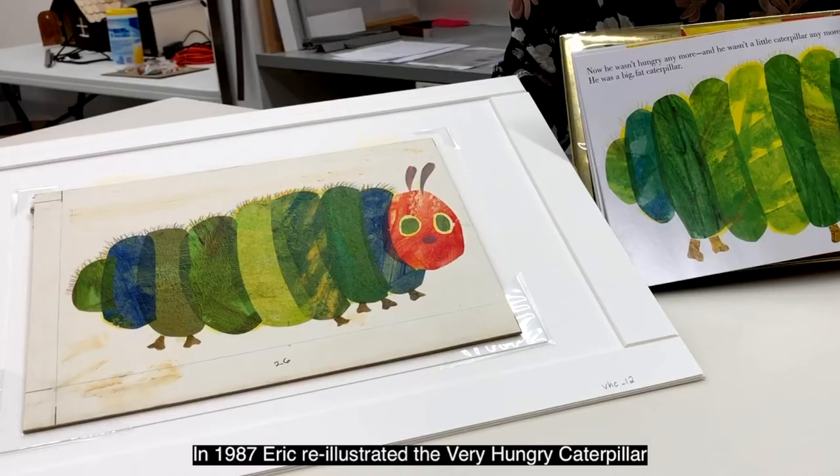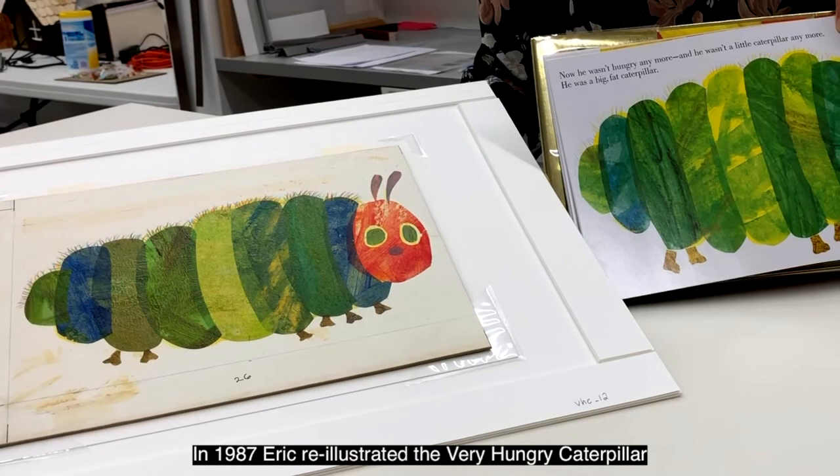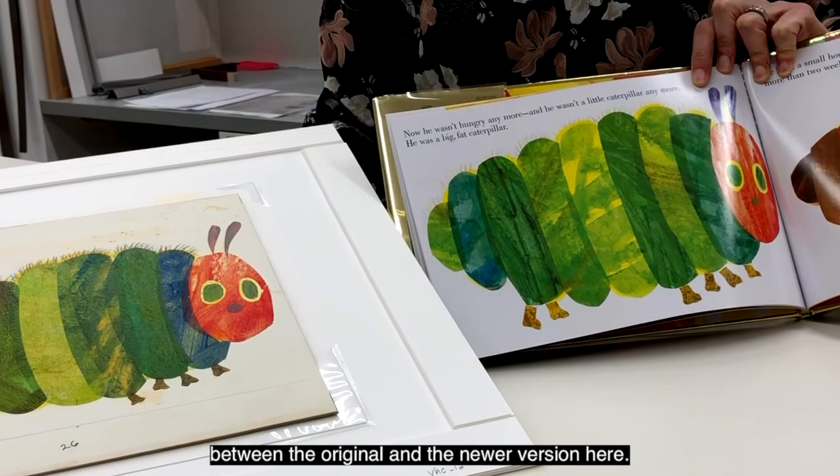In 1987 Eric re-illustrated the Very Hungry Caterpillar and you can see the difference in the coloration between the original and the newer version here.